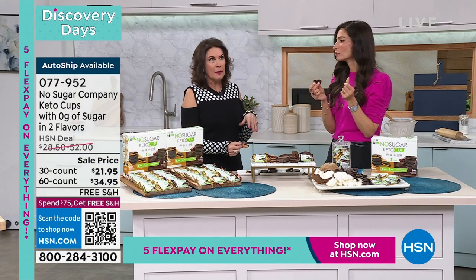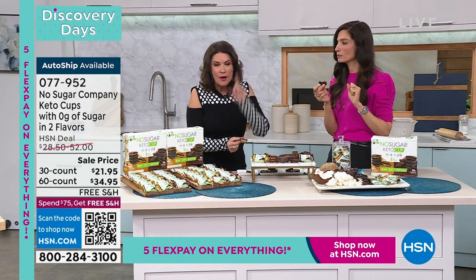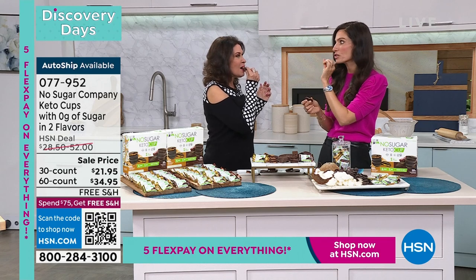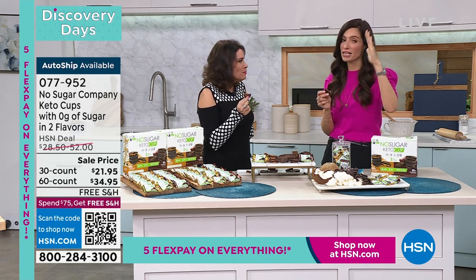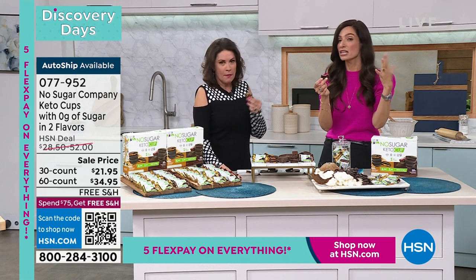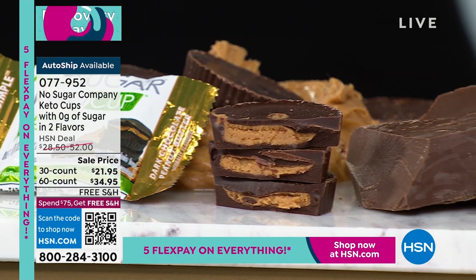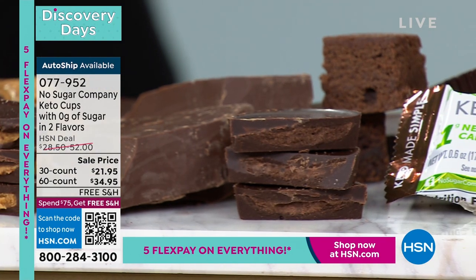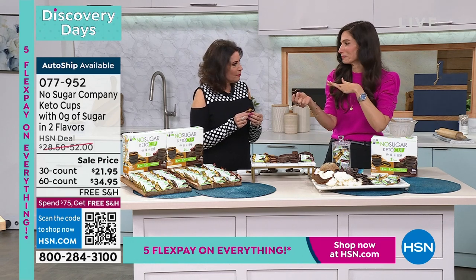70 calories, one net carb, zero sugar — mind blown. The most important part is how delicious they taste. You will lick the wrapper, that's how delicious they are. And the second question is always about aftertaste — a lot of sugar-free things have a weird aftertaste. This doesn't, because they use erythritol, found naturally in pears, grapes, and watermelon. It does not give you an aftertaste. It's perfectly sweet, perfectly decadent — a treat without the cheat.